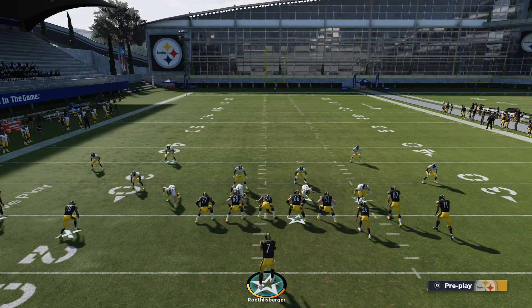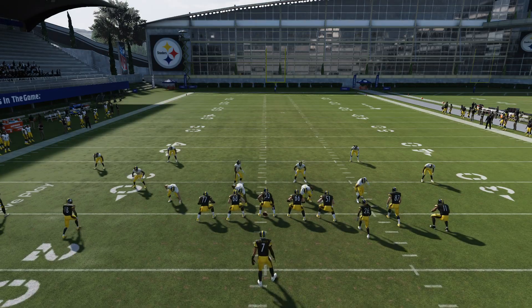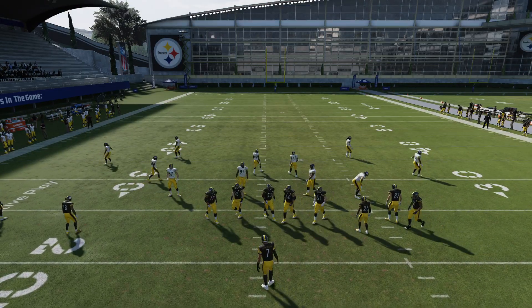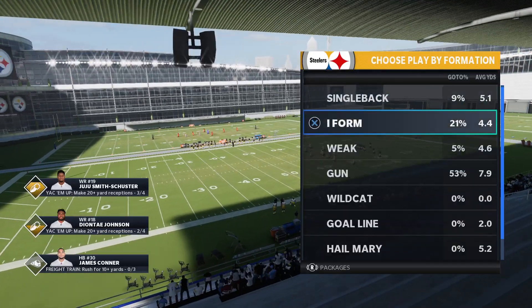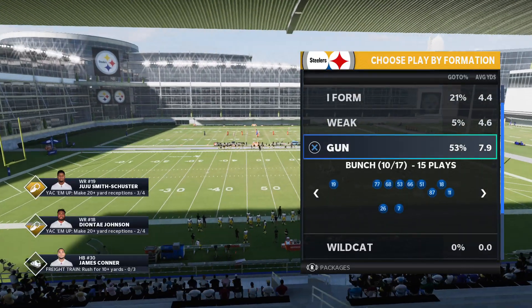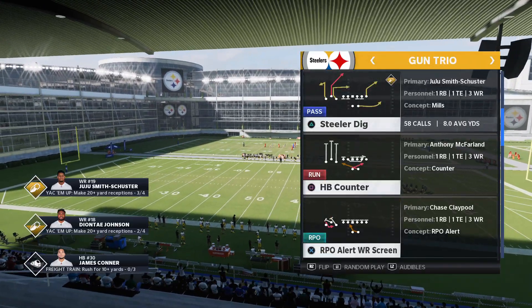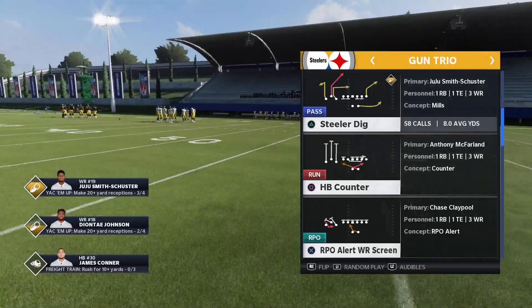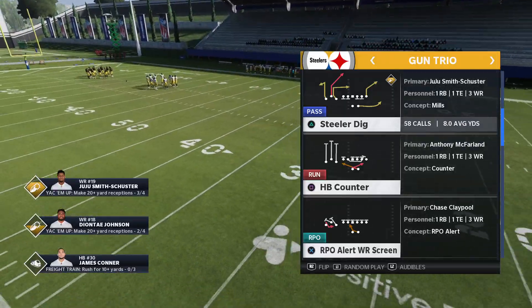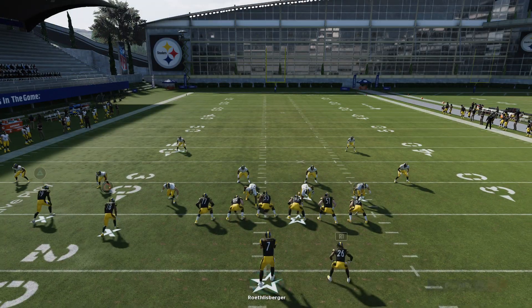So let's move on to the next play. We're going to go Trio. Trio is a formation that's only in the Steelers' playbook. But think about the concepts — this is a Mills concept, except we've got a guy running a deep dig and a guy running a post, and that's what's going to possibly get a big play open for us here.